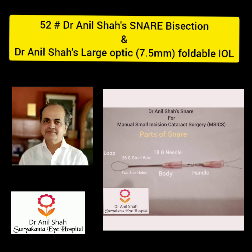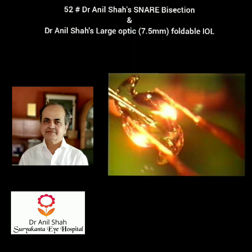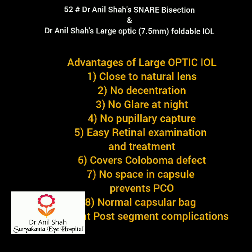This is my snare used for bisection, and this is a large optics IOL — 7.5mm optics with 13mm overall diameter. These are the various advantages of the large optics IOL which I will be highlighting in detail.